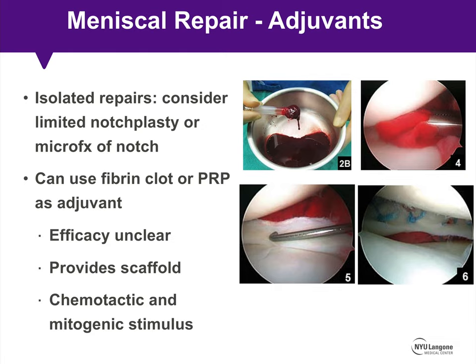When considering adjuvants for meniscus repair, I like to consider a limited notchplasty or microfracture of the notch when a repair is performed in isolation. Other surgeons use fibrin clots or PRP — with PRP you dry the knee after repair and inject the tear site, filling the joint with platelet-rich plasma. At this point the efficacy of these adjuvant options is unclear, but the concept is to provide a scaffold for healing by increasing growth factors and chemotactic and mitogenic stimuli at the tear site.